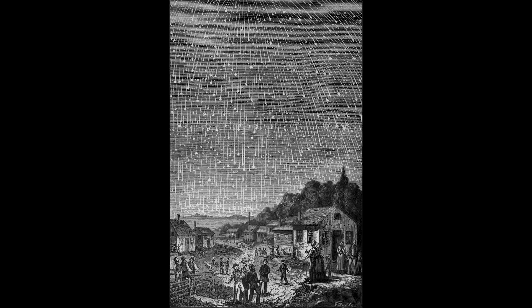How dense that debris is tells us how strong the meteor storm or shower will be. They're really the same thing — a meteor shower is what we typically get. If you get an unusually intense, large number of meteors, then you would call it a meteor storm.